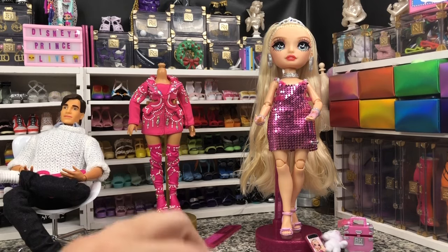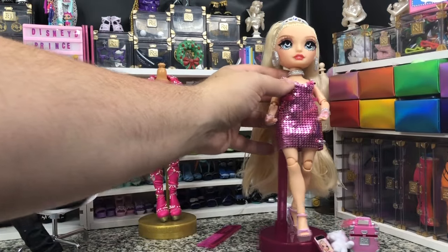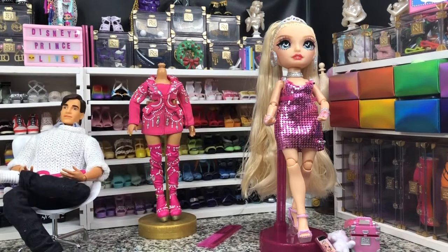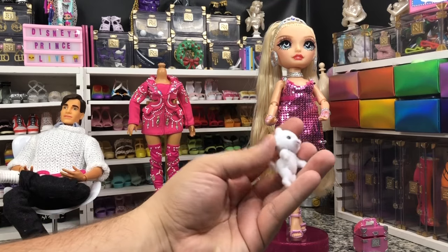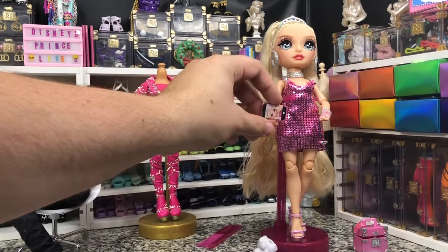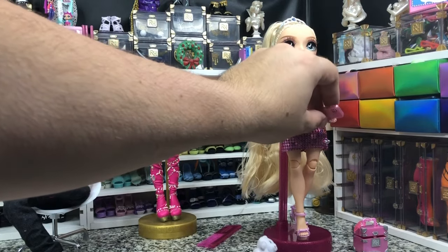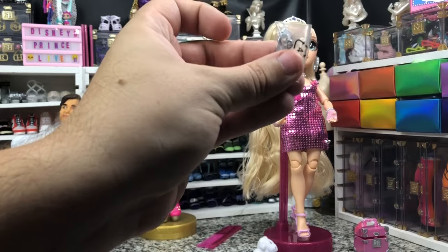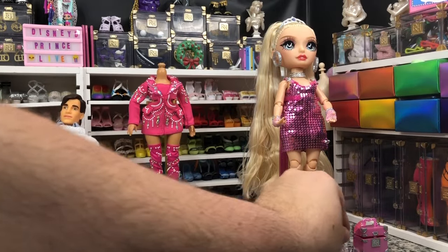The doll is really pretty and has all the articulation points that I want, except for the chest articulation that we got with Jet and then never got again. She is very pretty. I like that they articulated the dog — that makes no sense but it's fun. I like that we got the little phone with her face on it. I like that they gave us a spare set of earrings — we don't normally get an extra pair.